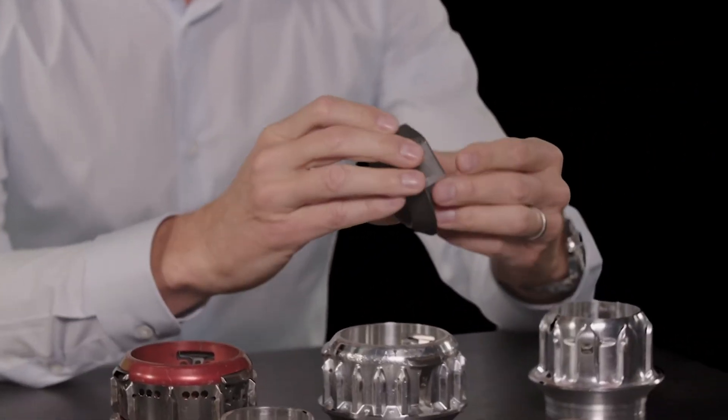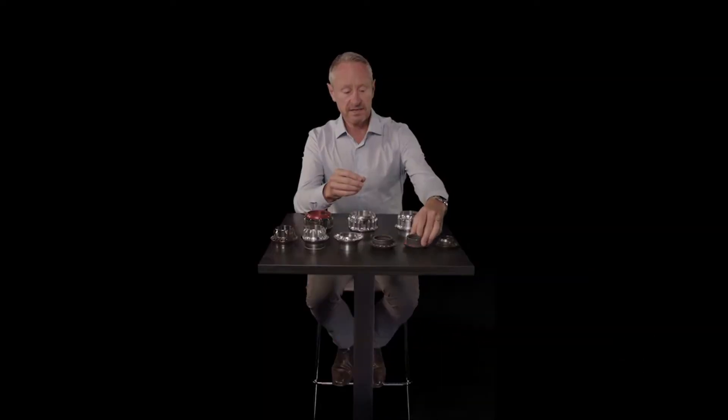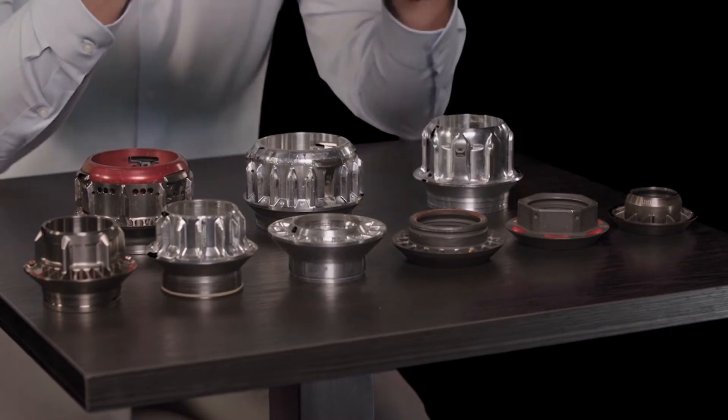We were quite happy with the four-second tyre change at that time, so we went to a very simple form of wheel nut that I think everyone would recognise, and that stood us in good stead for two years. However, it became very clear that we were going to get rid of refuelling and we wanted to spend the minimum amount of time in the pits possible — and that's really what kicked off the rest of the wheel nut development you can see here.